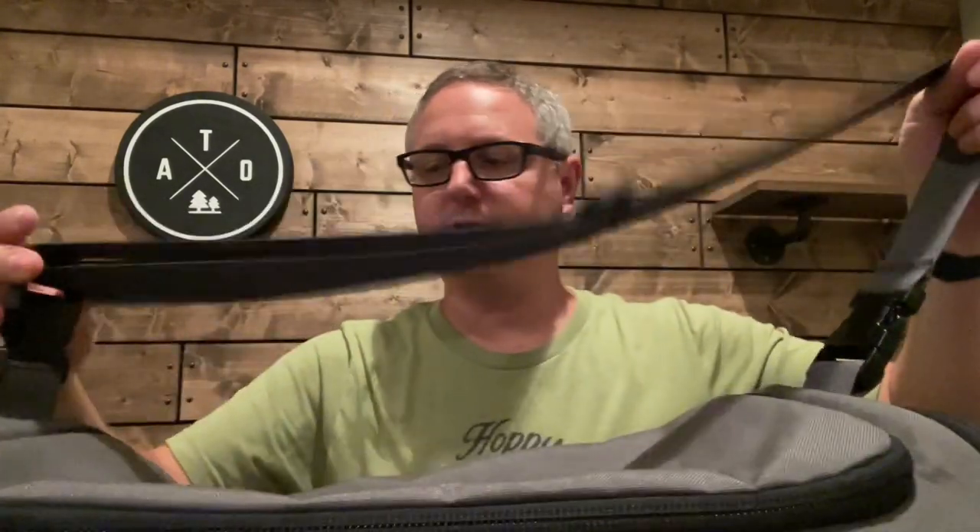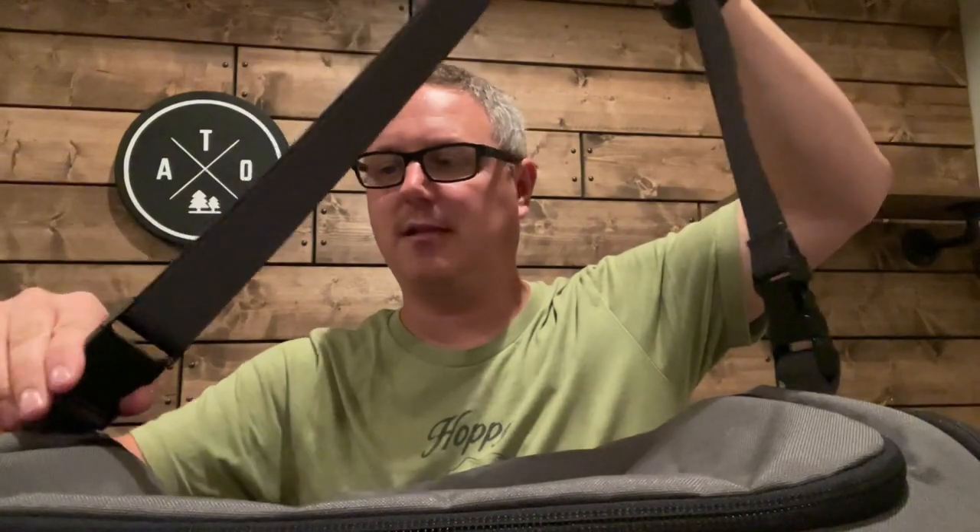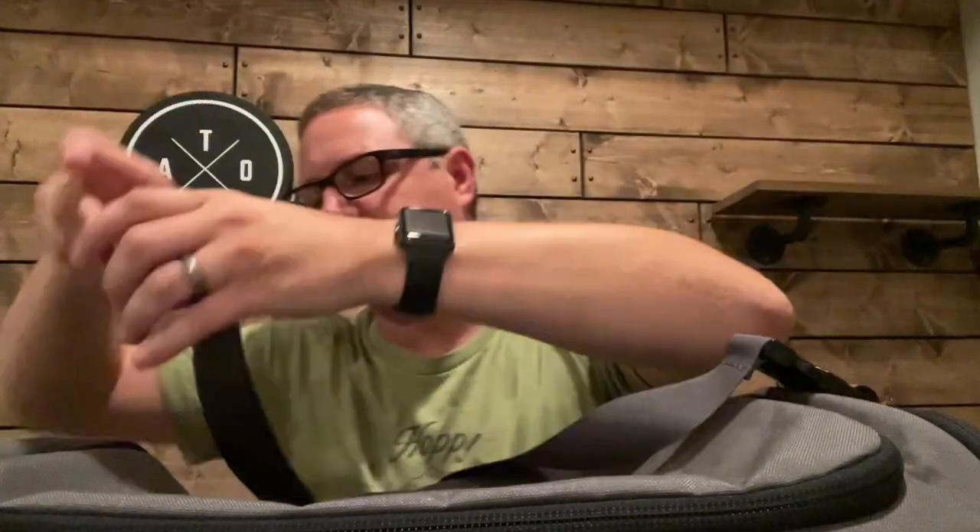It also has a really nice adjustable shoulder strap. If you've got a lot of weight in here, you can throw it over your shoulder. There are clips on each end, so you could detach the shoulder strap if you didn't want to use it, or if you wanted to hang this bag up at camp over a tree limb, you could unstrap it, put it through your awning or over a branch, and restrap it to hang the bag.